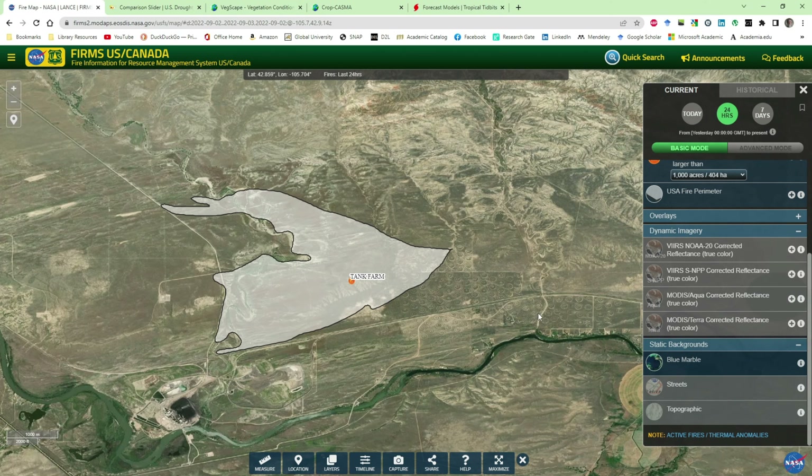Here's Casper, Wyoming, and Casper Mountain right here — a fault-bounded mountain. This is what's called the Tank Farm Fire. You can see the outline of the fire, and all these circles in the background — this is an area where there used to be an oil refinery and these are where the storage tanks were.